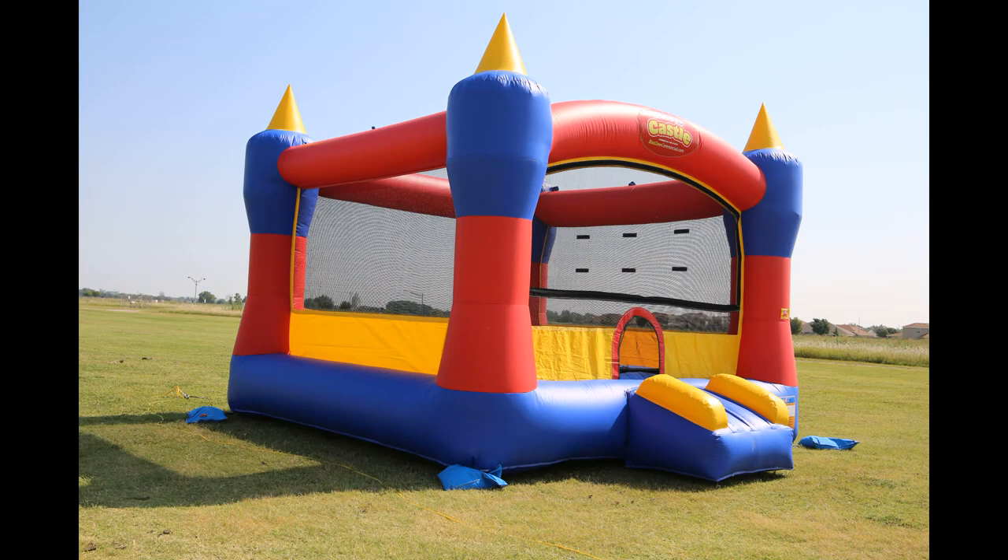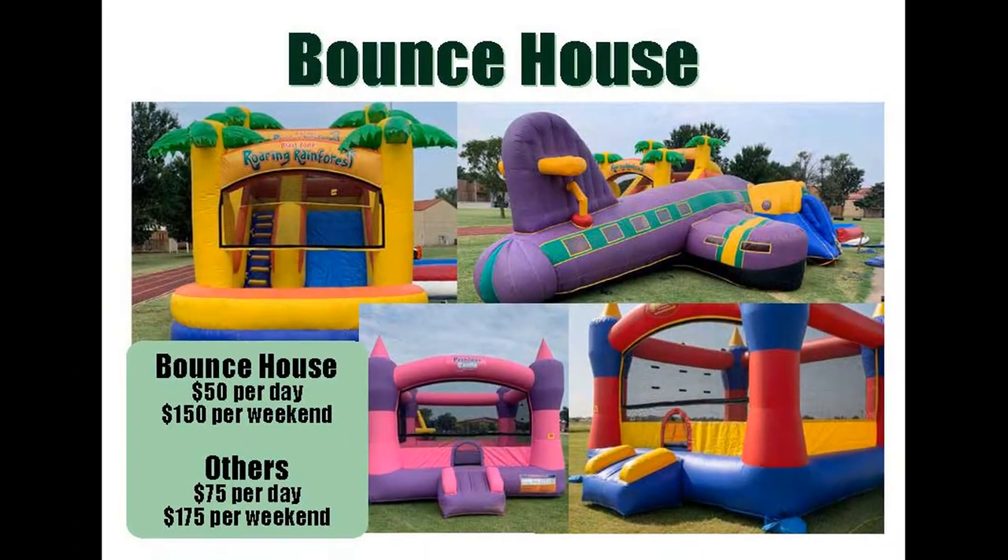Looking for bounce houses and a slide? We have five dry inflatable options to choose from: a magic castle, princess castle, star walk, propeller the jet, and a roaring rainforest slide.